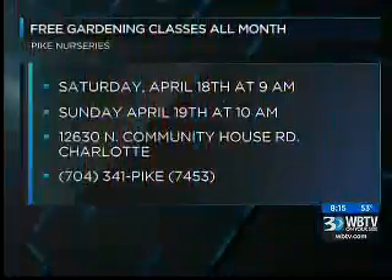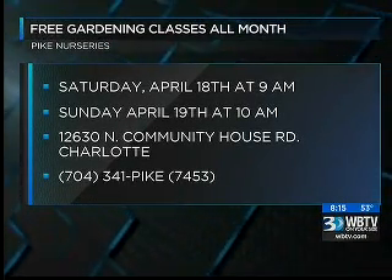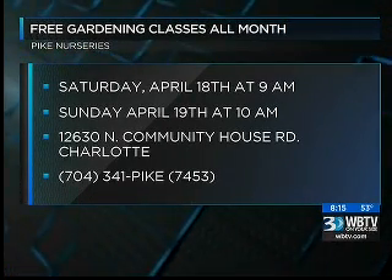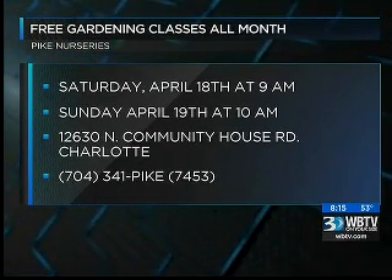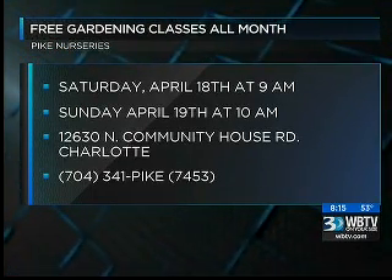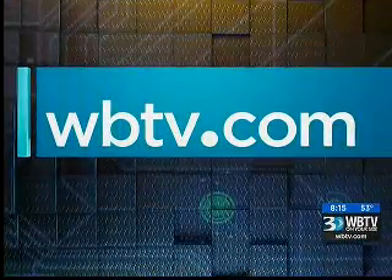Let's put up a little information, because Pike Nurseries is hosting a variety of free gardening classes all month long — key word there, folks: free. There is one this Saturday, April 18th at 9 a.m. The other one is Sunday, April 19th at 10 a.m. Pike Nurseries is located in Valentine — this is the one on North Community House Road in Charlotte. The number is 704-341-Pike. For more information, go to WBTV.com and check the Web Extra section under the Home tab.